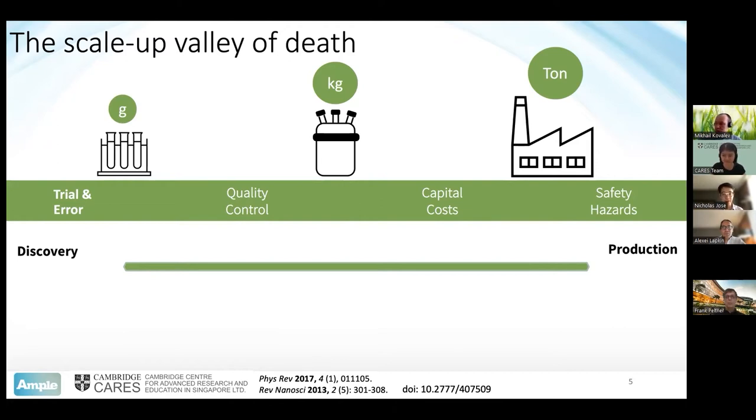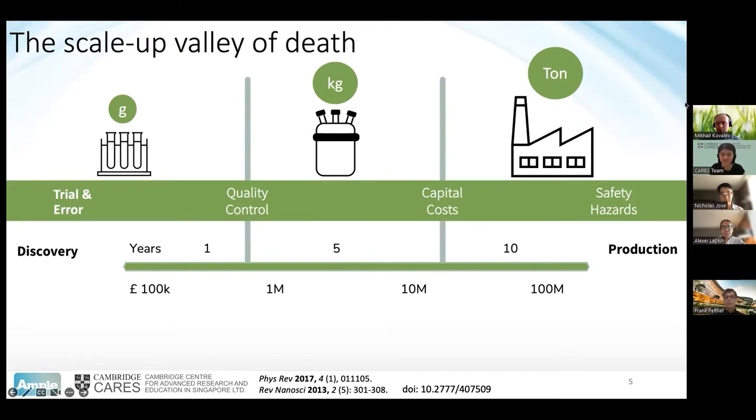Safety hazards are also a concern — chemicals that are relatively safe to use in small quantities in the lab suddenly become incredibly large operational hazards at the ton scale. The average time cycle for actually going to production is about a decade, and it can cost hundreds of millions. That's a huge risk. And if we're talking about the next 10 years as a critical point to develop new technologies, this is a very tight deadline.